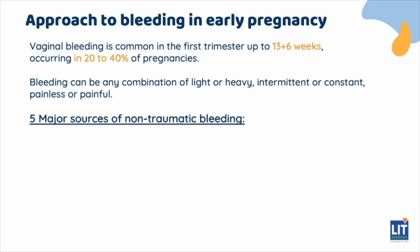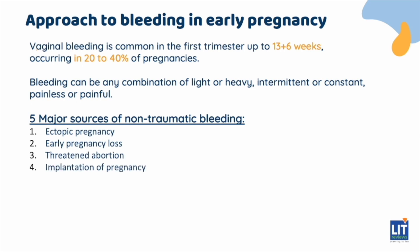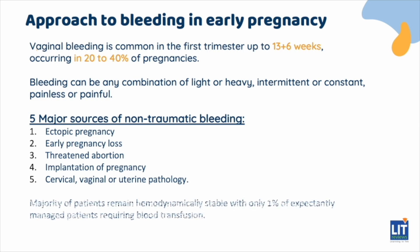The five major sources of non-traumatic bleeding in early pregnancy are ectopic pregnancy, early pregnancy loss, threatened abortion, implantation of pregnancy, and cervical, vaginal, or uterine pathology. Bleeding due to early pregnancy loss or threatened abortion is the most common cause, and the majority of patients remain hemodynamically stable, with only 1% of expectantly managed patients requiring blood transfusion.